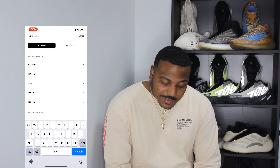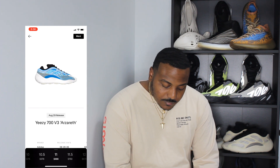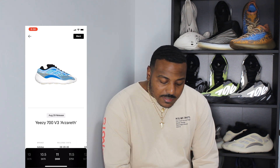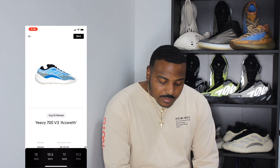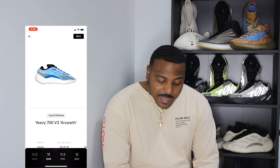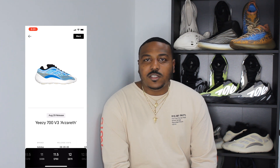I already have the Azareth in my recent search on GOAT. Right now we're looking at $688 for the size 11. For a 10.5 it's about $670, for the 11 it's $688, and for the 11.5 it's $750. I would say this is definitely not worth it — usually an early pair is around $350 to $400.